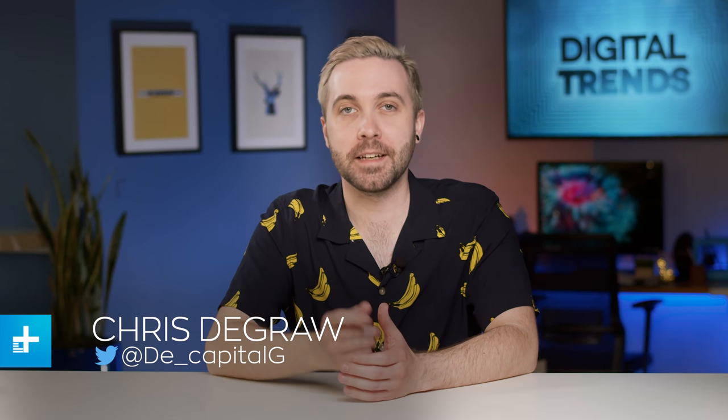Hello and welcome back to Tech for Less, the show where we talk about all the best tech you can get for cheap. I'm your host Chris DeGraw and today we're upping the stakes with our highest price point yet. We're going to be taking a look at some of our favorites under $200. Let's not waste any more time building it up — let's do this thing.